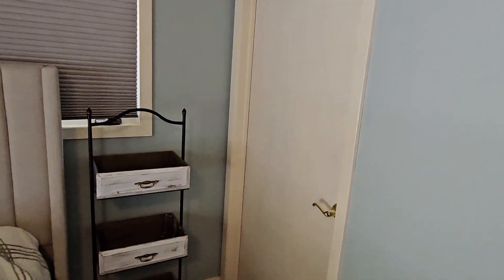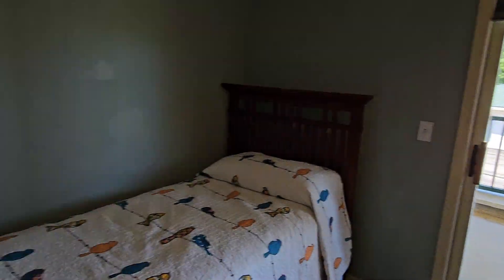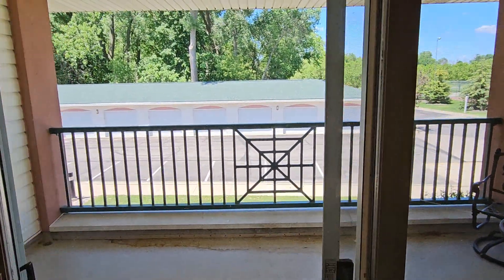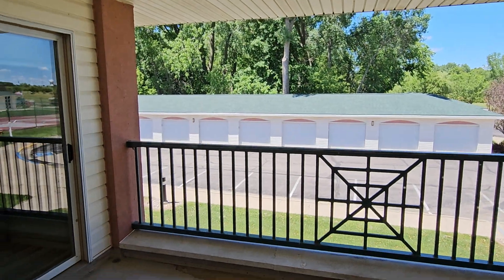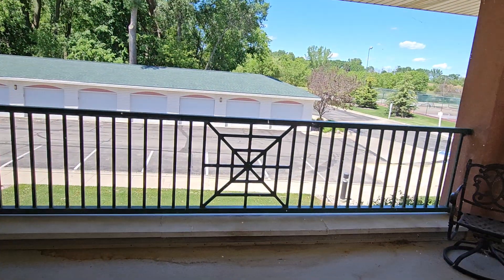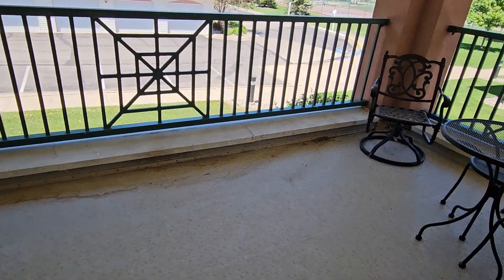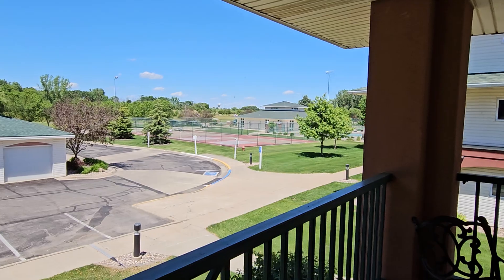Finally the third bedroom has a nice walk-in closet. The unit comes with one garage, located in that building right there. We'll step out on both patios to get a sense of where we are location-wise.